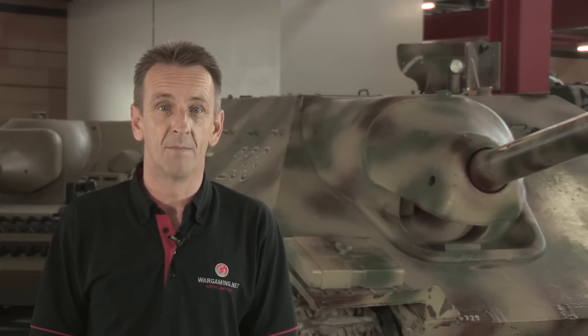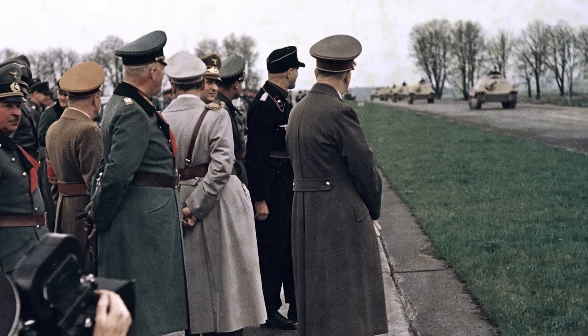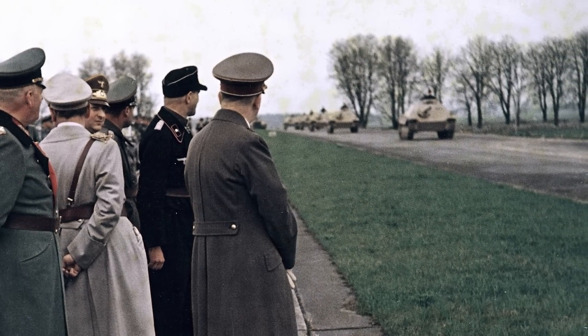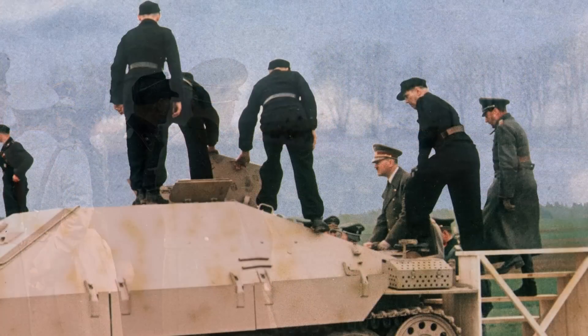They could dish out the punishment, but they couldn't take it. So in late 1943, Hitler called for increased production of light tank destroyers that could combine good speed with a powerful gun and better protection. One result was the Hetzer, which means chaser.